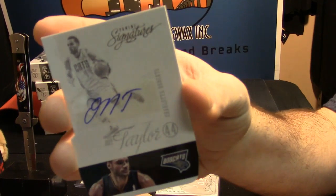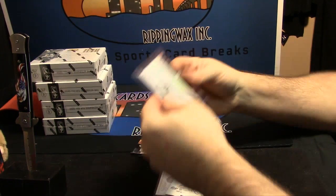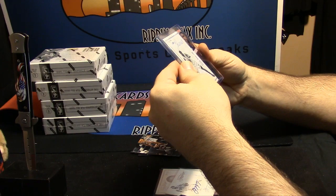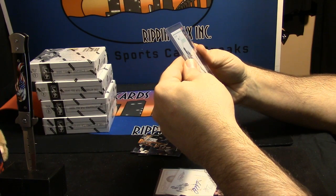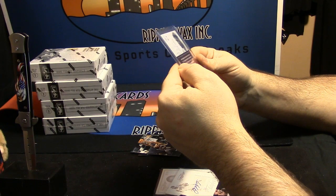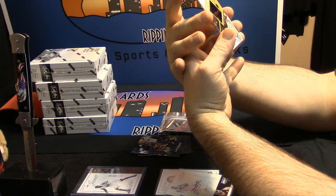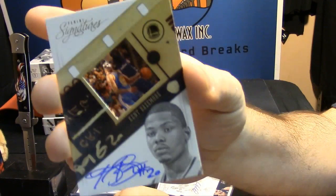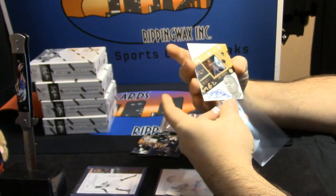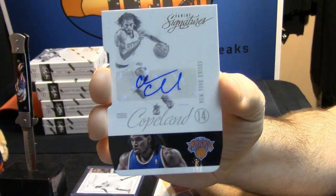Bobcats, Jeff Taylor. That's not huge. They always look dirty to me, but I know it's just how the printing is. I mean, it looks good, it looks clean. Kent Bazmore. You're going to have to live on the happiness of the LeBron for this one. Chris Copeland for the Knicks — he's still in the league, right?